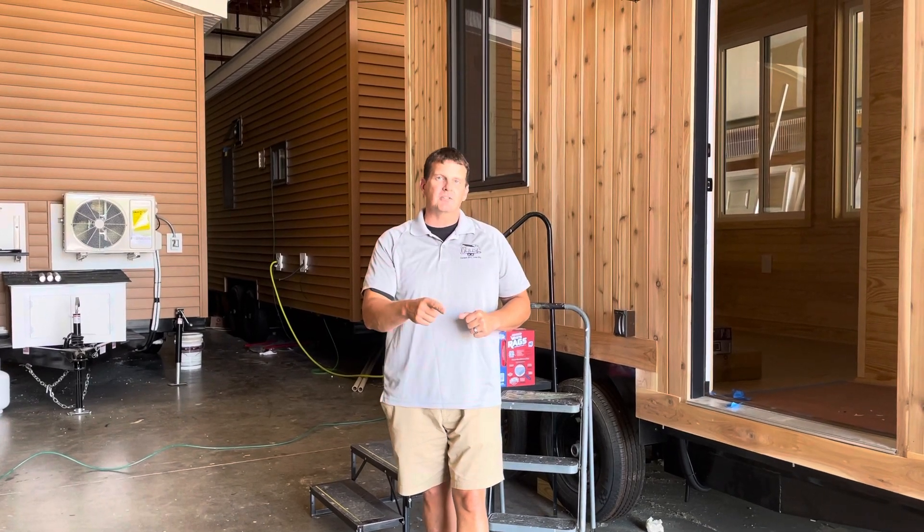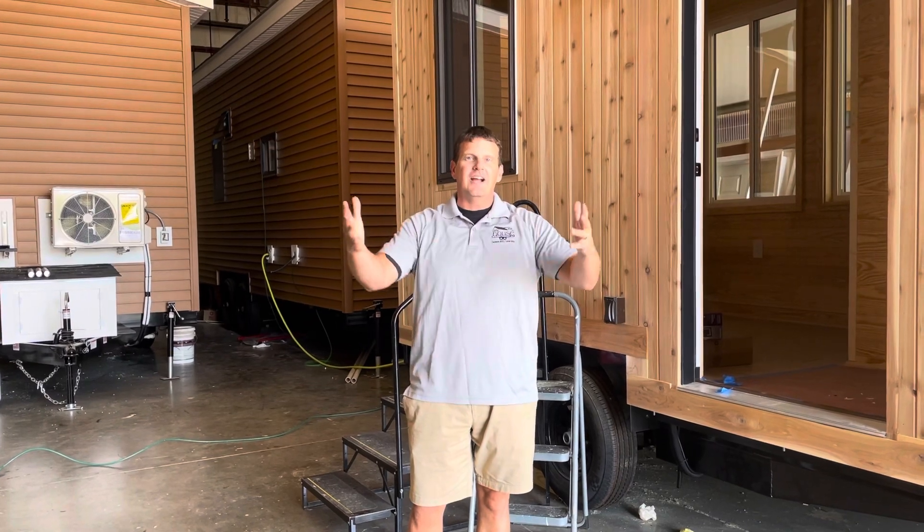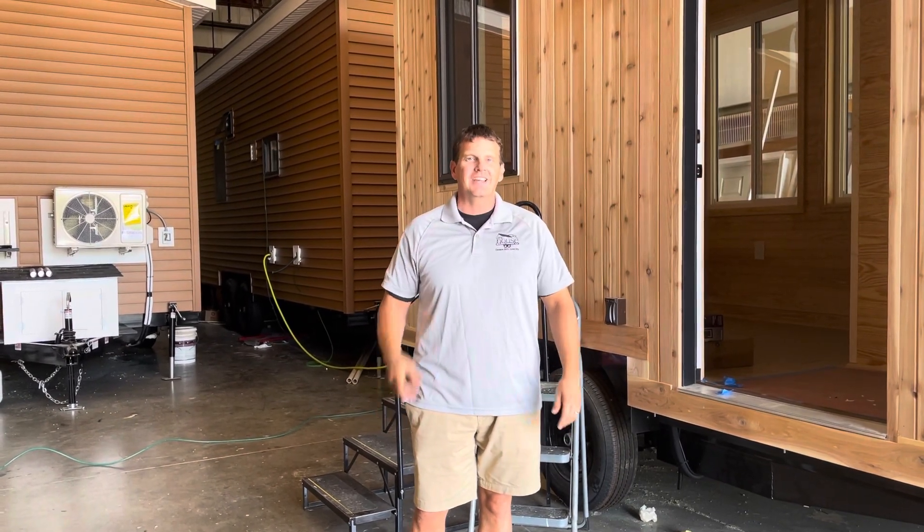So this will be again September 17th and 18th, right here in Fredericksburg, Virginia, right in my facility here. You guys are going to learn a whole lot about tiny homes. Have a great day.